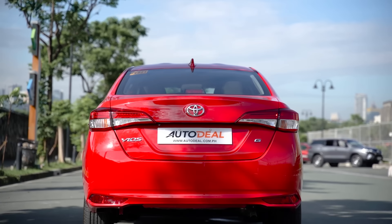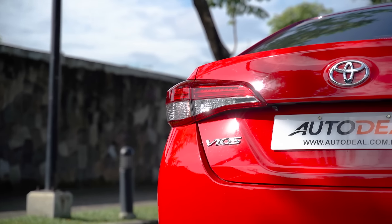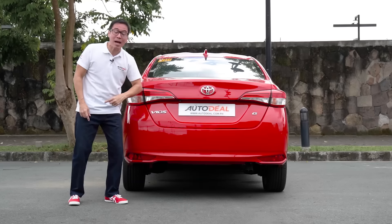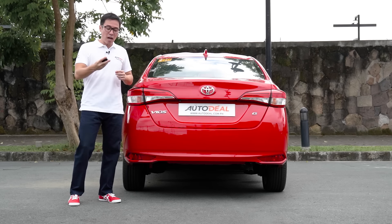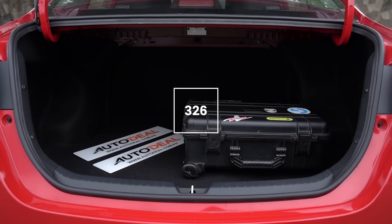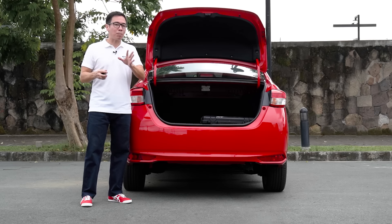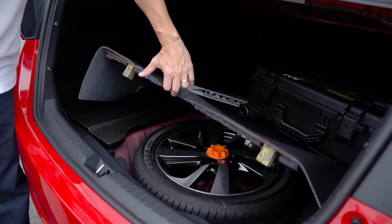At the rear, it's just like the previous generation — not much to talk about. The tail lamps are a mix of halogens and LEDs, pretty much the same. Except for one little thing: this Vios G comes straight out of the factory with a reverse camera — a very nice touch. Opening the trunk, you are looking at 326 liters of very usable space. And it's worth noting that this car comes with a full-size spare.